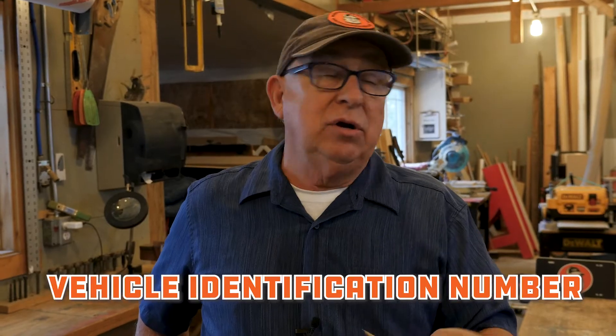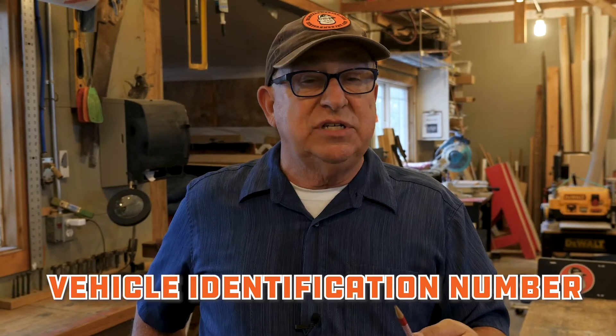Dirt Farmer Jay here from DirtFarmerJay.com. Since 1981, every vehicle has a 17-digit VIN, which is a vehicle identification number. To call a VIN a 'VIN number' is like saying 'vehicle identification number number,' or like PIN — personal identification number number. It's redundant, but you hear it a lot. Each of these unique 17-digit codes tells a lot about the vehicle. At first glance you might say it's just a randomly generated number — au contraire, there's a pattern here.